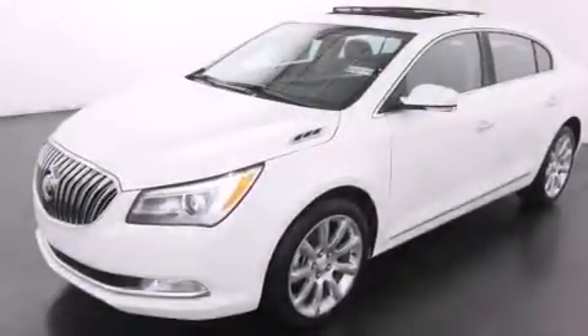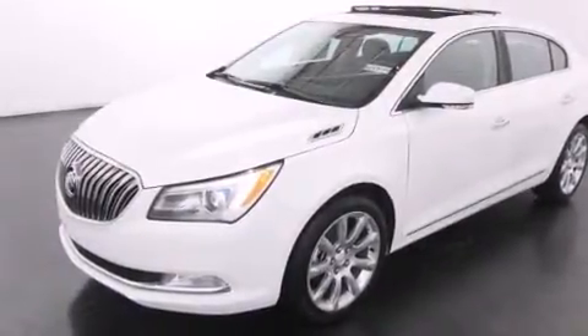it doesn't compromise fuel efficiency for size, comfort, or fun. Call or visit us right now and arrange your test drive today.